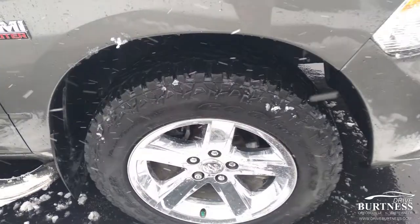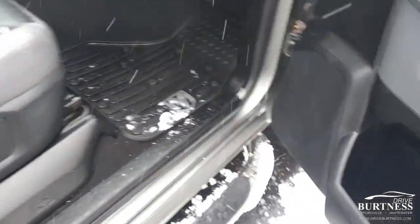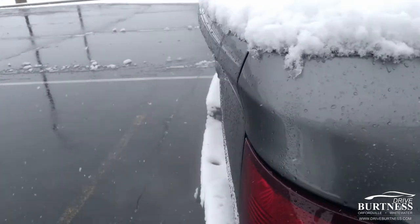It's a regular cab, good tires, clean interior, all-weather mats, leather seating surfaces, bench seat in the middle, running boards already on there. It's also got a tonneau cover and a bed liner inside.